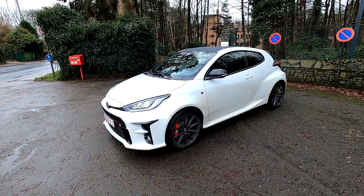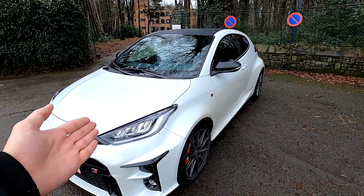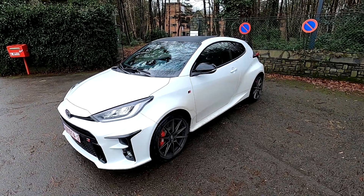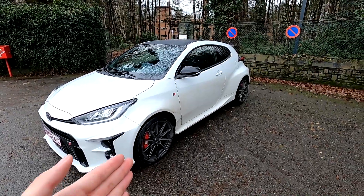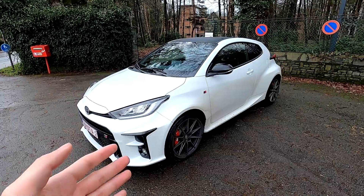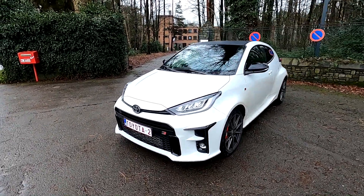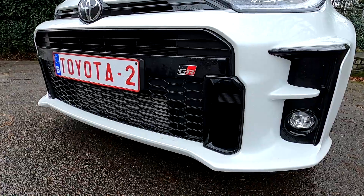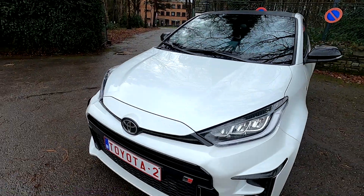I want to start with the design because it's quite simple. If you know the regular Yaris, you might see it's the same headlights, and once we go to the back you'll see it's the same taillights. The mirrors are similar, but besides that this car is basically its own car. Look at these huge entrances in the front for cooling — they're functional and they go to the brakes.